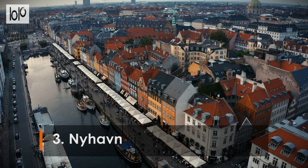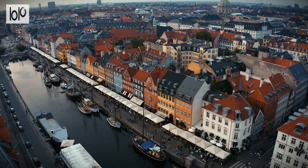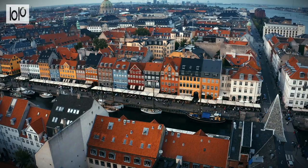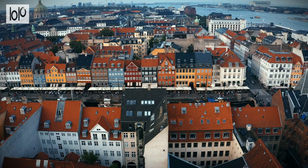Number 3: Nyhavn. Copenhagen's waterfront Nyhavn district is one of the city's most picturesque destinations, featuring a canal lined with brightly painted townhouses and cozy bars, restaurants, and cafes. Cobbled streets, sailboats, and tidy houseboats create a feeling of old-world charm that attracts visitors year-round.